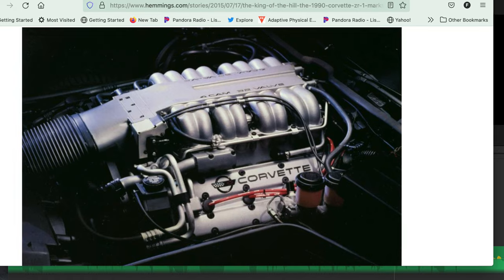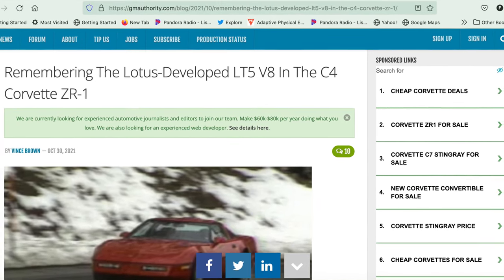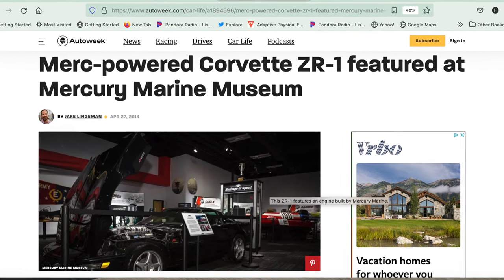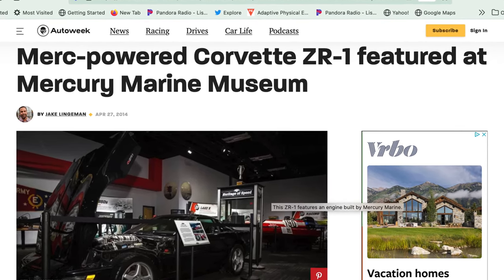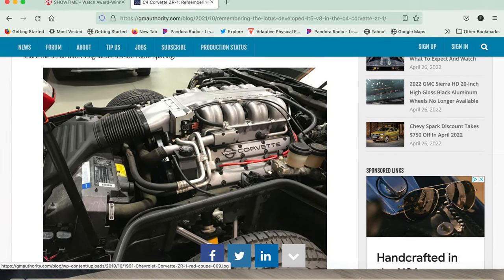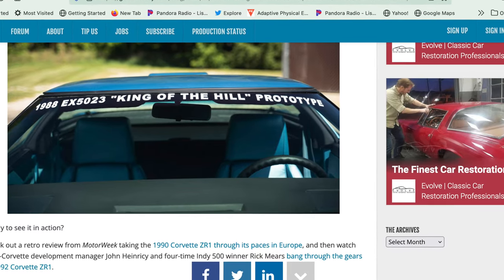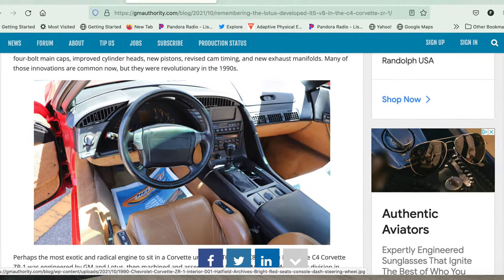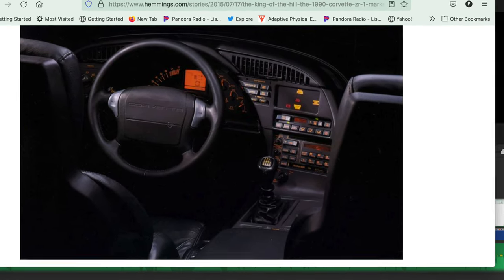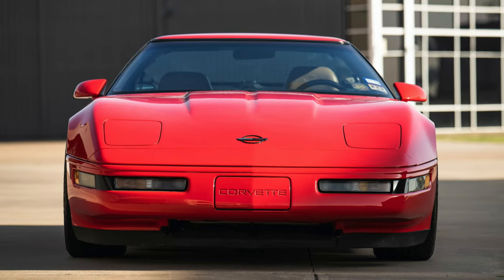So what they ended up doing was reaching out to Lotus, who had been developing dual overhead cam engines for quite some time, to design the V8. They also reached out to Mercury Marine to actually produce the motor — and Mercury Marine makes some pretty badass engines, especially for boats. It was a smart decision, but it really pissed off engineers inside GM who felt like the architects of the Corvette had been bypassed.